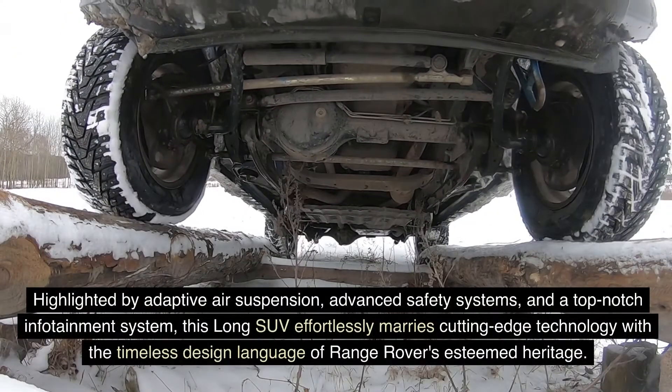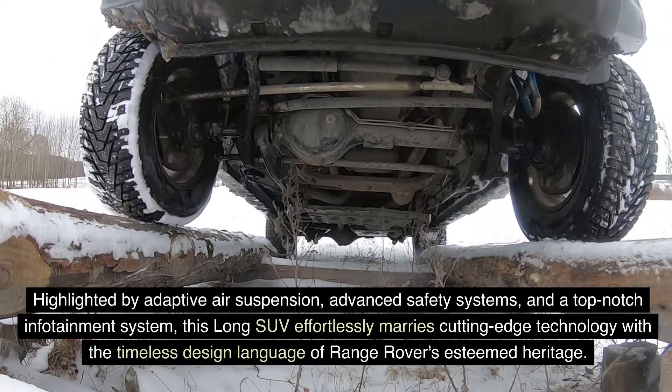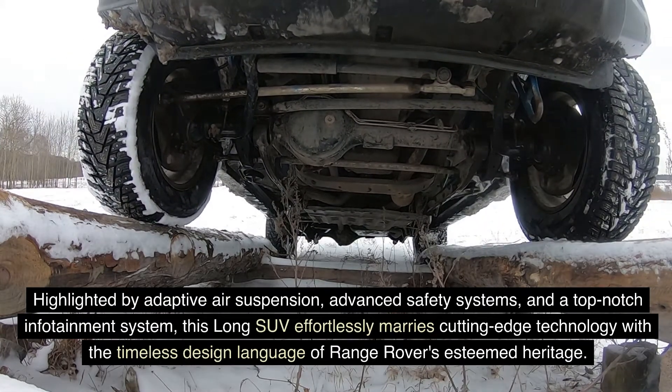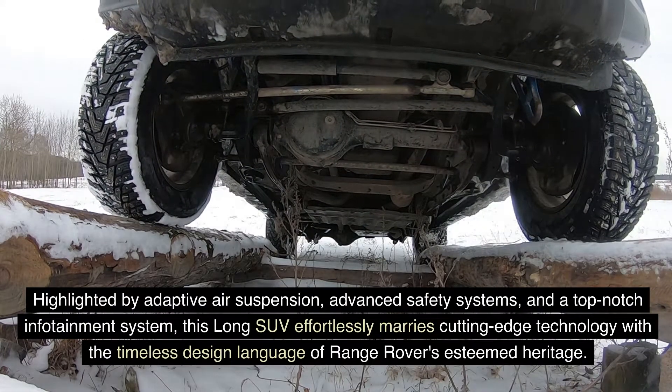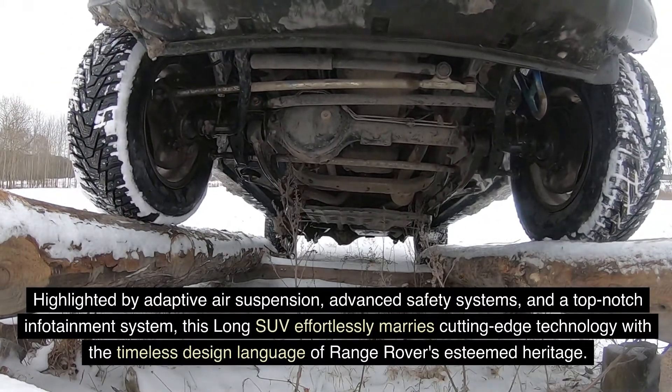Highlighted by adaptive air suspension, advanced safety systems, and a top-notch infotainment system, this long SUV effortlessly marries cutting-edge technology with the timeless design language of Range Rover's esteemed heritage.